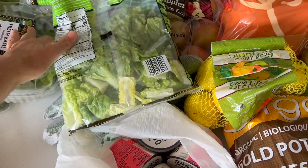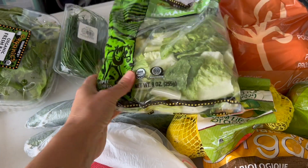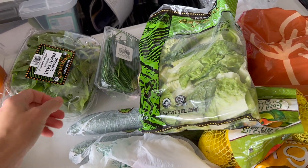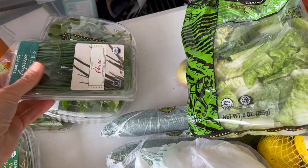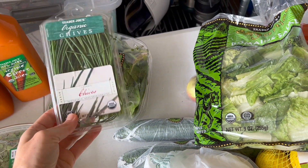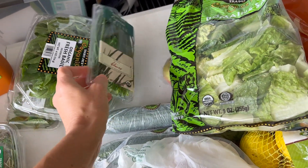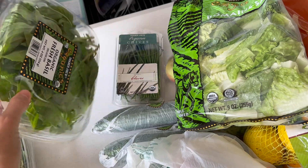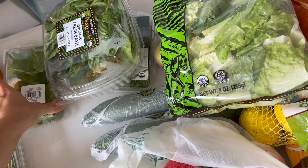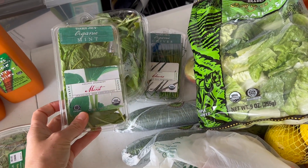I did get some salad mix, which I'm going to make for lunch today. I'm going to have a little special treat — I'll show you in a second what I'm going to make for lunch. Then I got some fresh herbs, and Trader Joe's is so great about having organic herbs. I got these chives, which I'm going to use with the fish I make later this week, and some basil — I'm going to make a pesto to go with that fish.